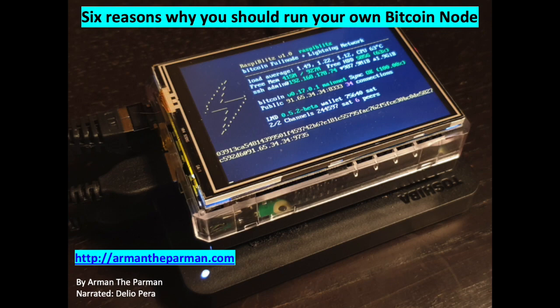Reason 6. Running your own node is super cool and gives you a great appreciation of the power of Bitcoin. You'll probably end up buying more.